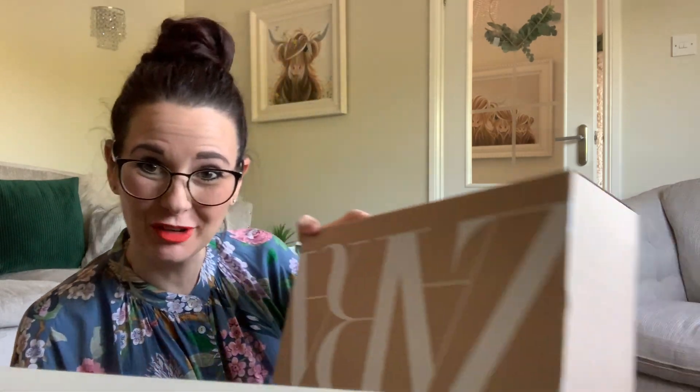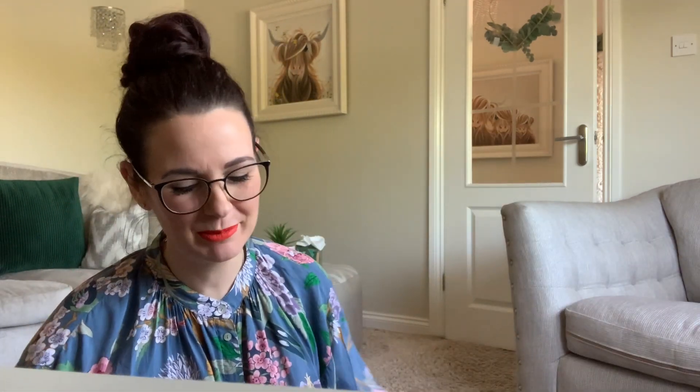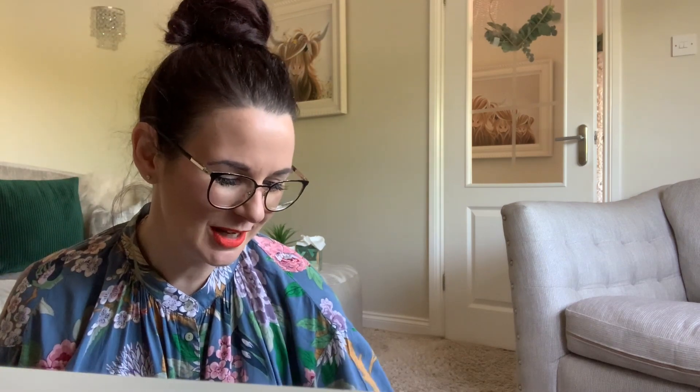Hello everybody, it's me again, crazy bag lady. So I've got a little Zara delivery. I've just noticed it's not a pink box — last time I did a Zara order it came in a lovely pink box, and this time it's just brown, just normal. So I'm not sure what's happened to the pink packaging. There should be three items in this lovely little brown box, so without further ado let's have a look.